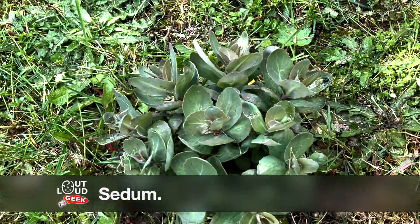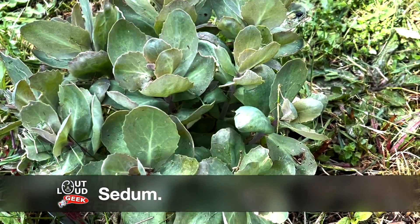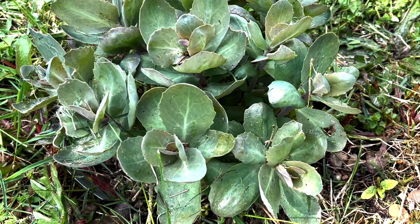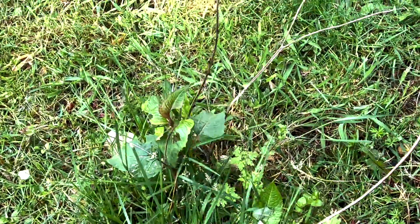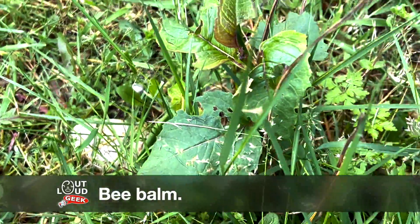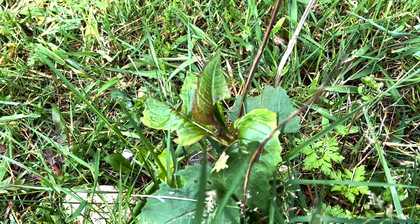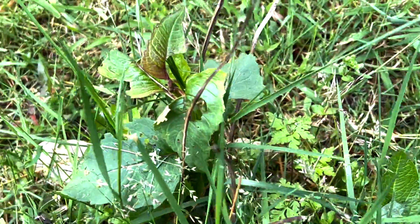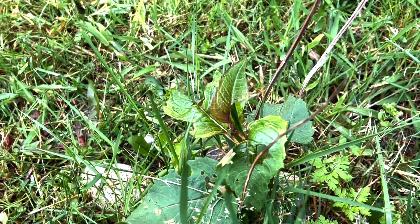And then here's the other sedum, which is even bigger than the first one I showed. This one is really very happy right now — I can't wait to see it in bloom again. And this is the other bee balm that survived. I need to prune away the tall grass growing around it and last year's dead stems, but at least it's survived and it's coming out. I look forward to this getting bigger and actually doing some flowers as well.